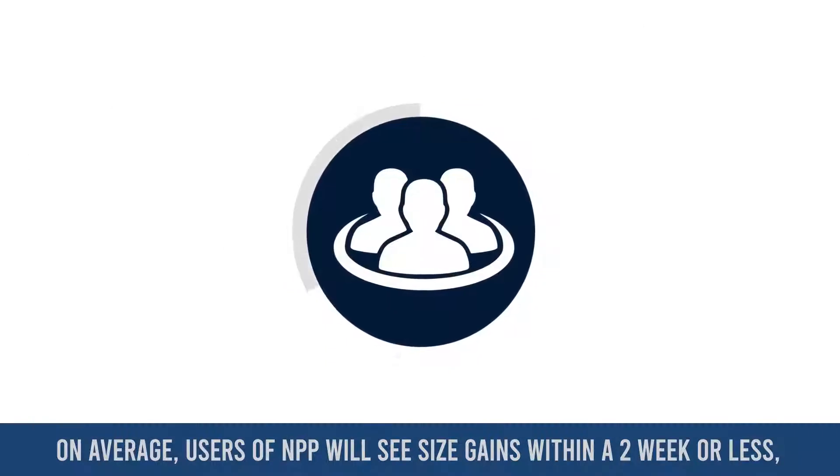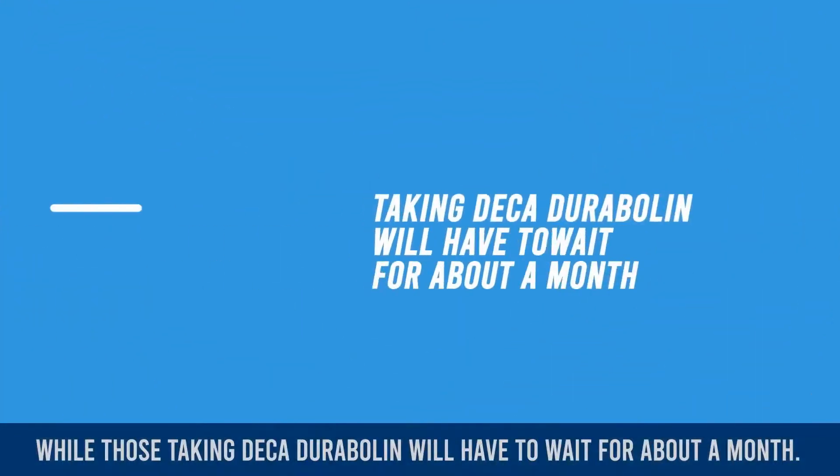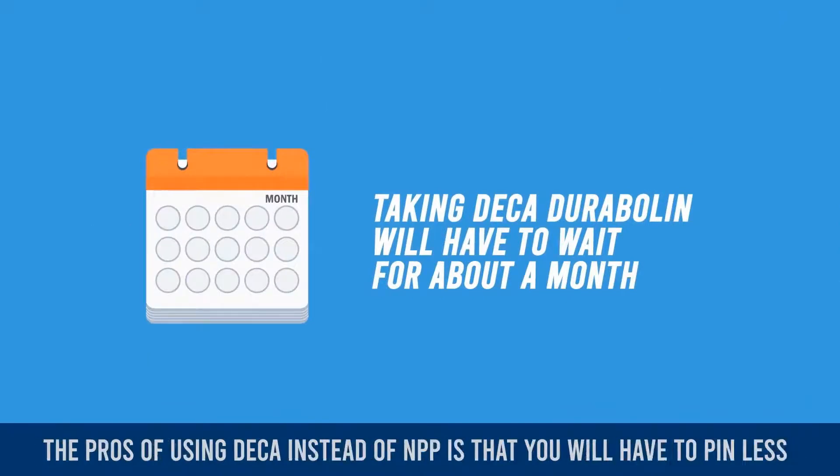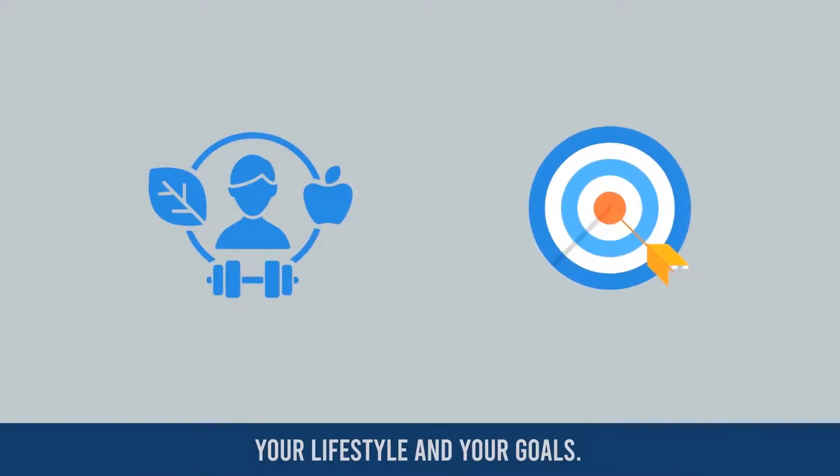On average, users of NPP will see size gains within two weeks or less, while those taking Deca-Durabolin will have to wait about a month. I suggest that you pick the type which best matches your lifestyle and your goals.